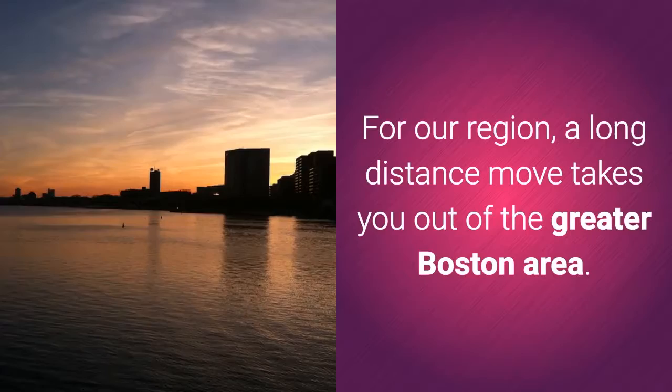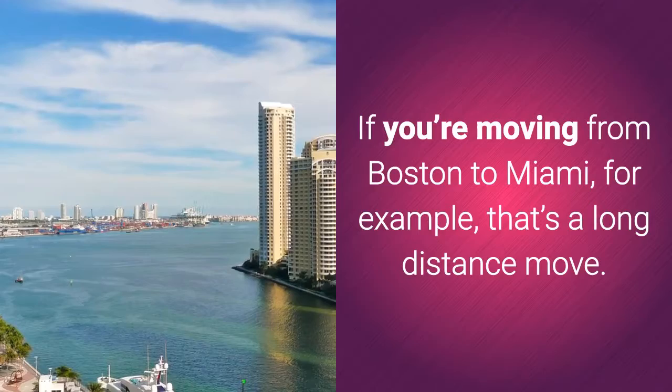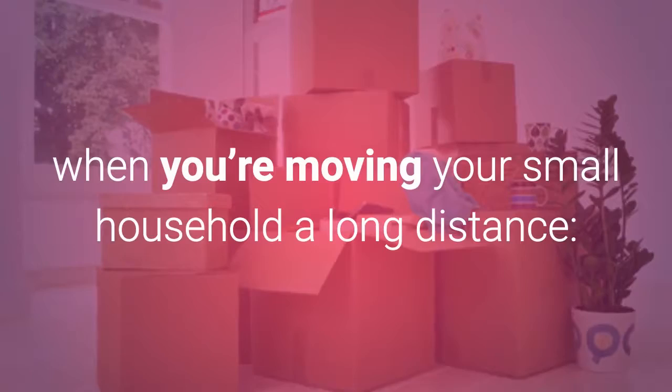A long-distance move takes you out of the greater Boston area. If you're moving from Boston to Miami, for example, that's a long-distance move. Here are three ways you can save money when moving your small household a long distance.